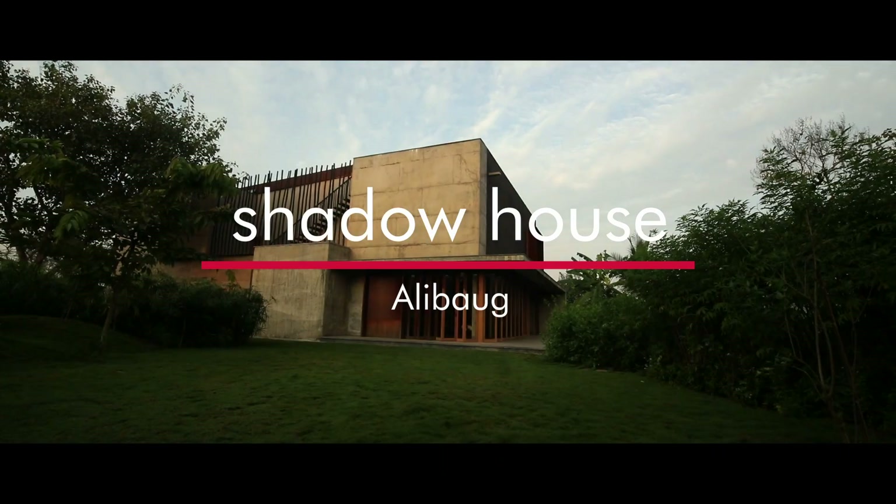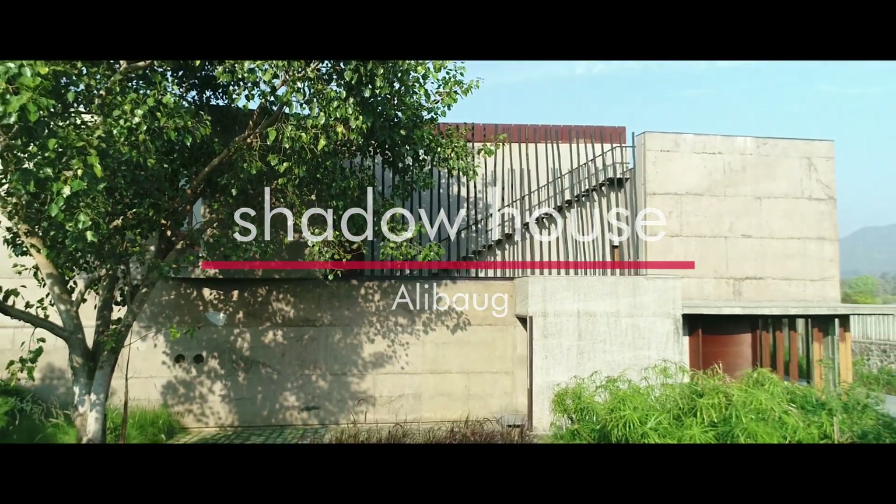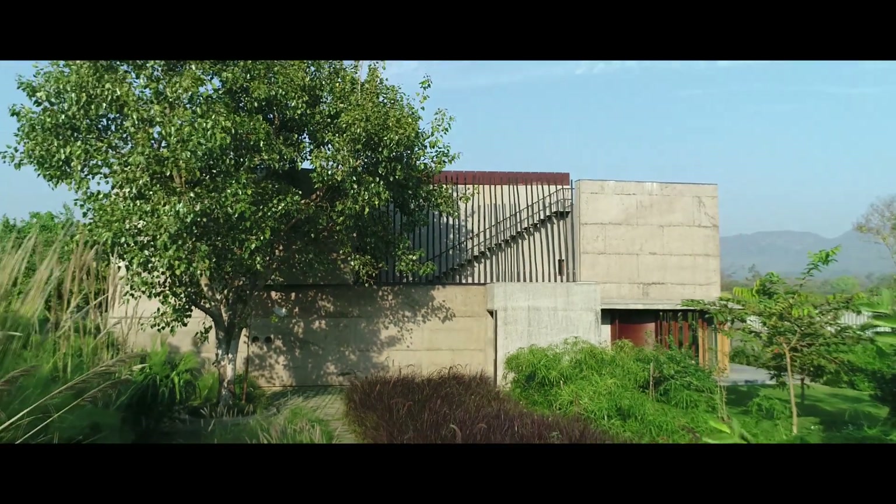A lot of the work that the studio has done has had this inbuilt idea that looks at fragmentation. If you really see, most of the projects will have one larger space and a lot of other smaller spaces that kind of float around it.